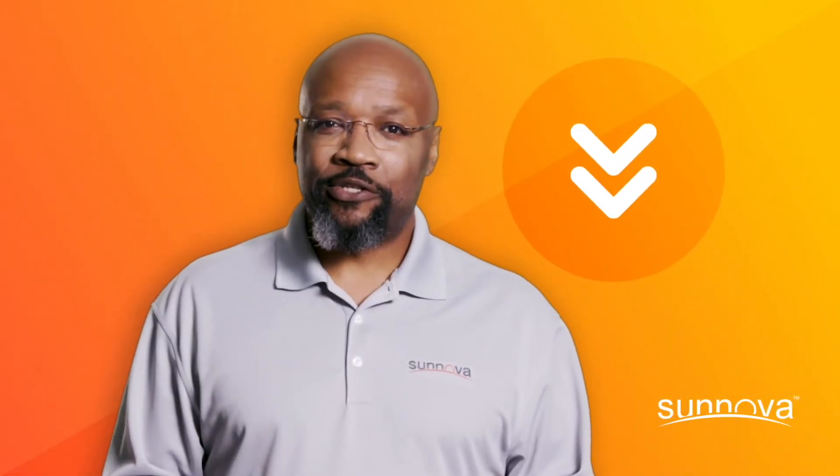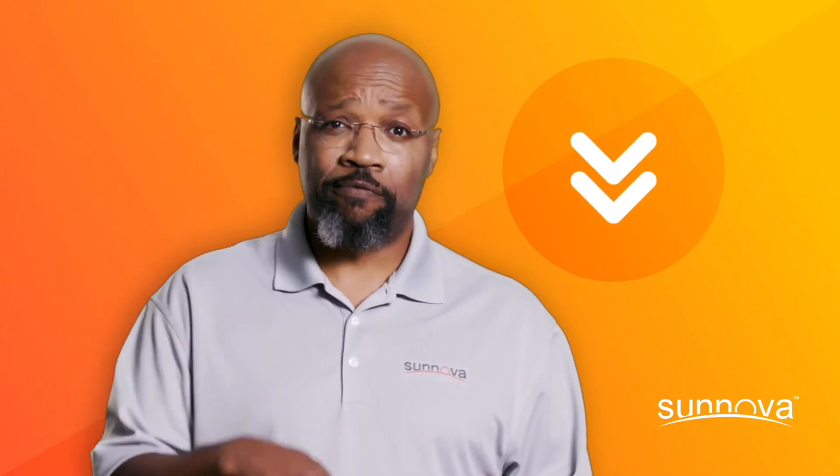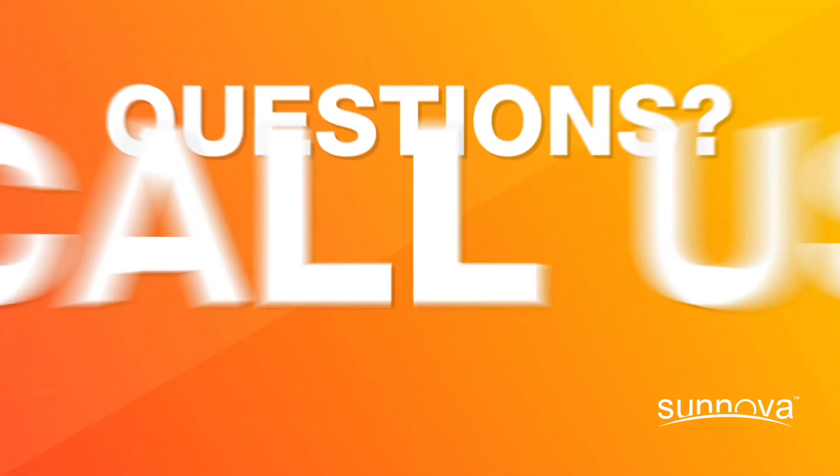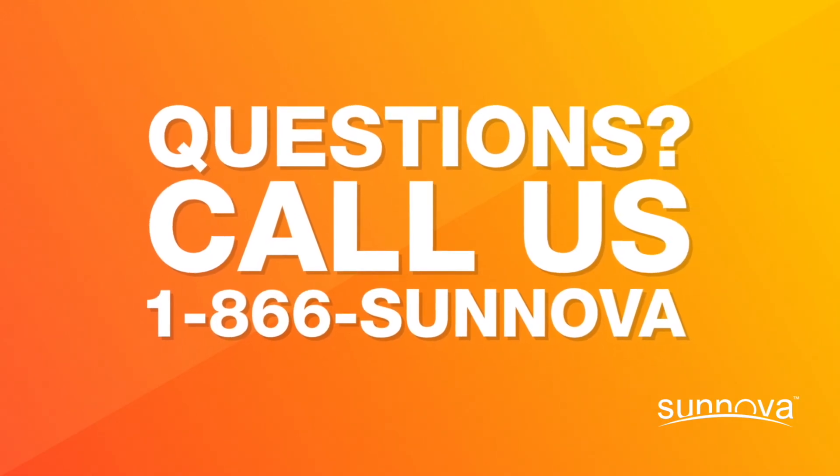For more information on Sanova SunSafe, visit the link in the description of this video. If you still have questions, our customer service team is available and here to help.